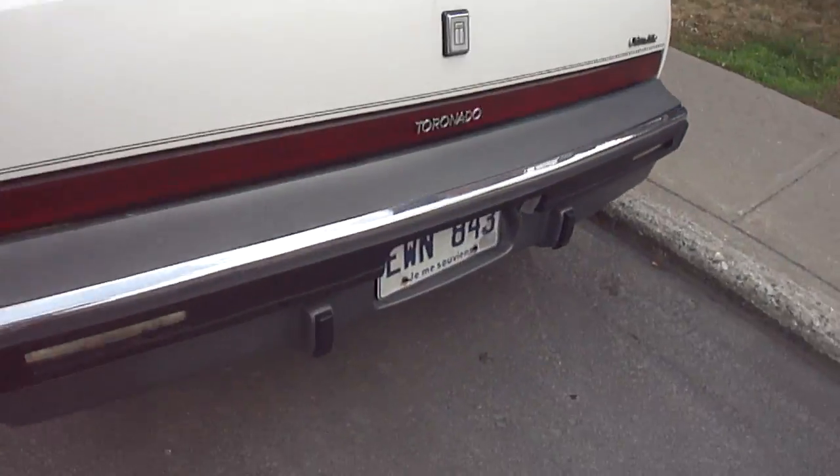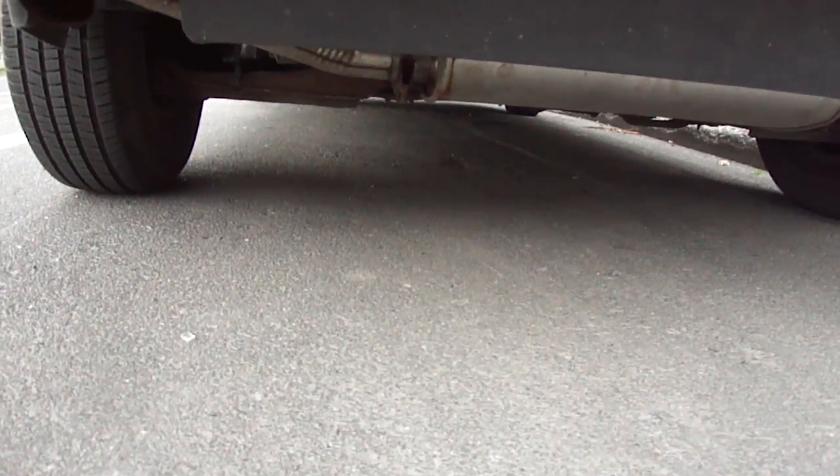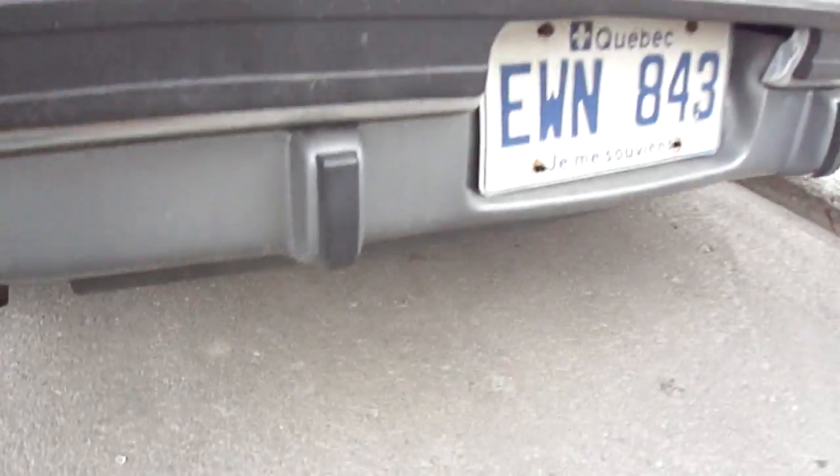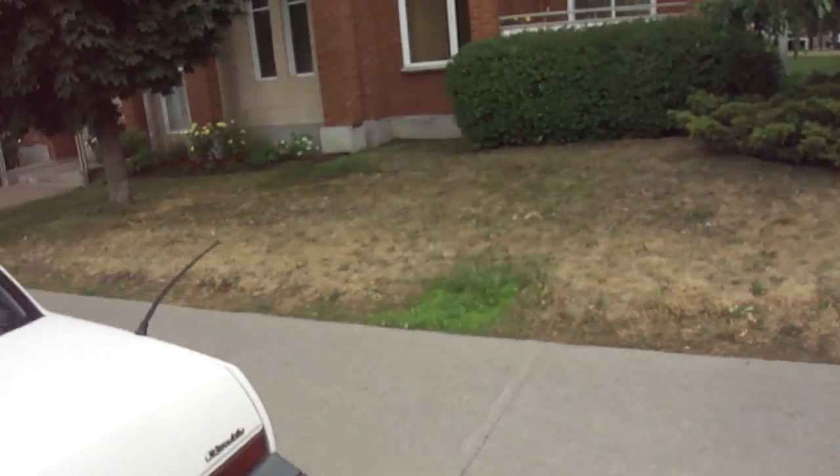Let's just have a quick look underneath. Oh, that's weird — there's like some kind of a splash guard right here where you can't even see underneath. That's strange. I don't think I've ever seen that before. What is that? To reduce drag or something?